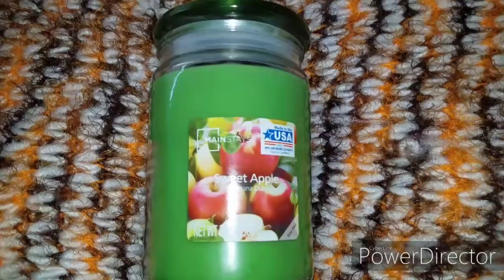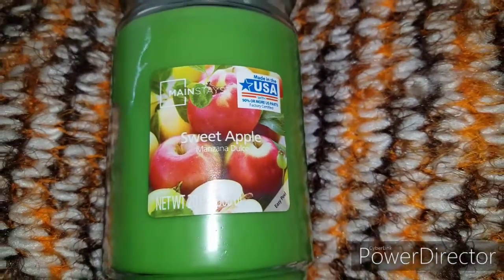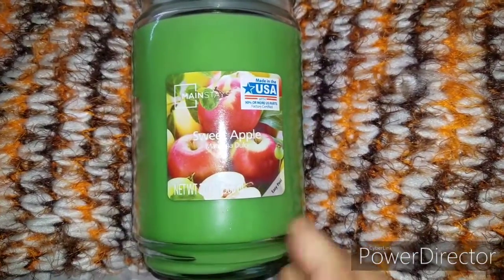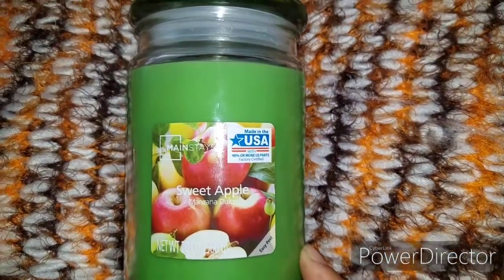The first candle I want to highlight is by Mainstays — it is a sweet apple scent. I think these are only sold at Walmart, but these huge jars are only about $3.50 to $4, so definitely check out that brand at Walmart.